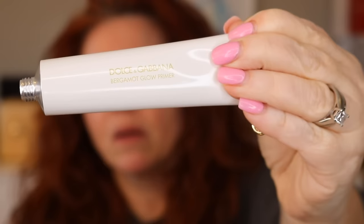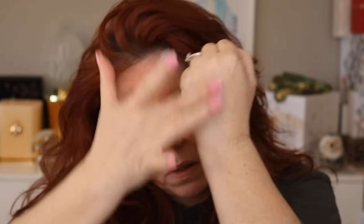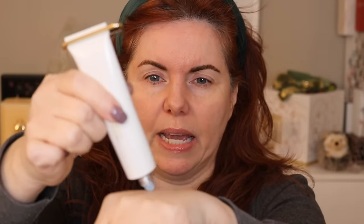Next is the primer — the Bergamot Glow Primer, a lasting makeup and glow enhancer, also made in Italy. It claims 24-hour hydration made with bergamot and hyaluronic acid, with a 12-month shelf life. It comes in a white tube with a metal top that lets you condense it like a tube of toothpaste. It comes sealed and you use the top to puncture it, which is a nice touch. It's that gorgeous blue, same as the lip oil. It's very silky.